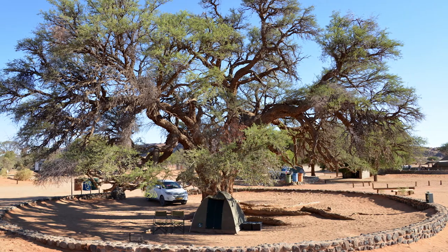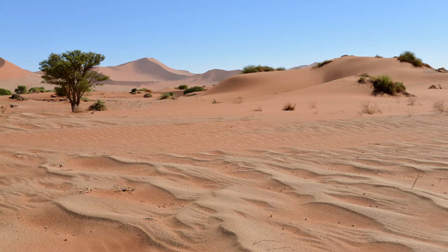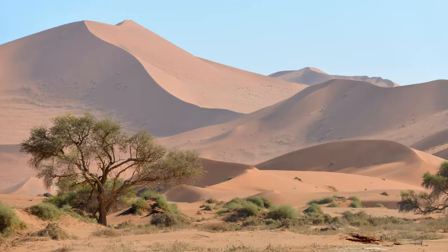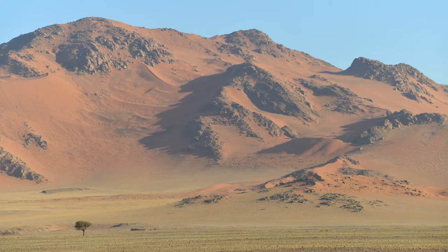When I visited Deadvlei I stayed at a campsite right next to the park gates and got up at about 4:30am and set off on my drive. The 68 kilometres to the location is mostly on tarmac road so the drive took about 50 minutes, but the last few kilometres are on really bad sandy tracks and I wasn't anticipating it. I ended up having to ditch my two-wheel drive car at the first car park and walk the last sandy stretch.